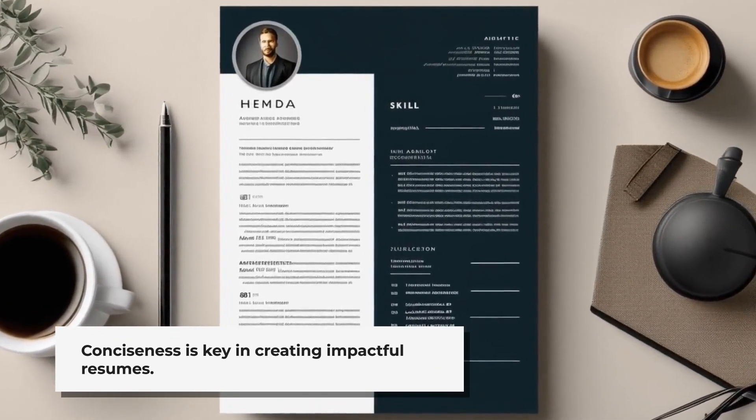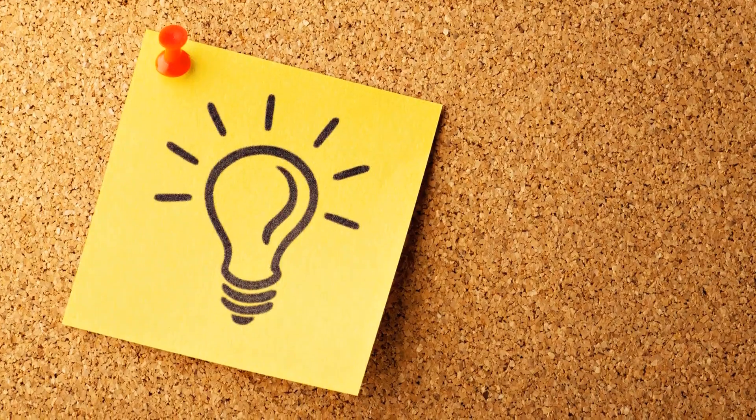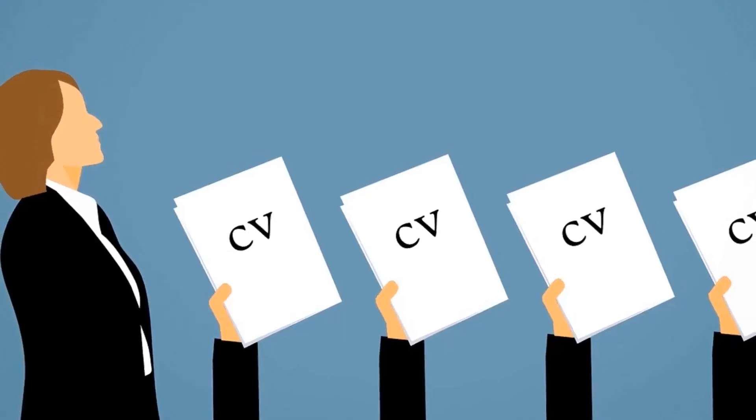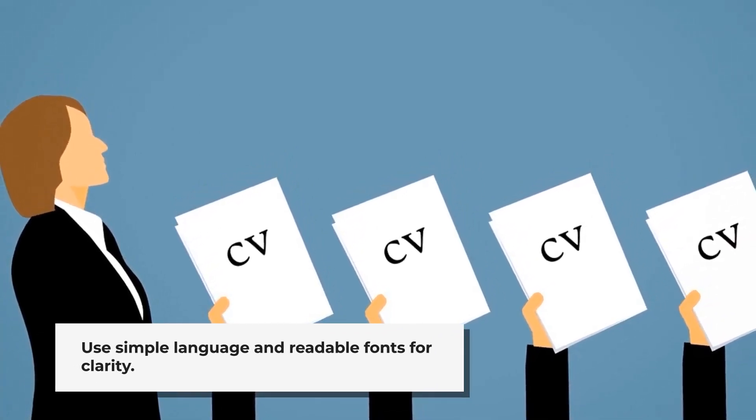Conciseness is key. Employers don't have time to read lengthy resumes — be succinct and to the point, including only the most relevant information. Clarity is equally important: use simple language and easy-to-read fonts so your resume is easily understandable at a glance.